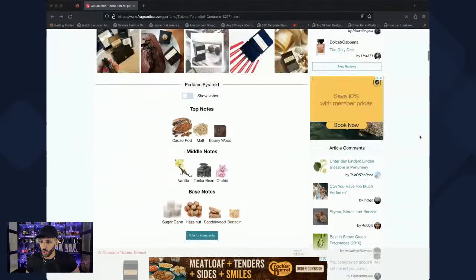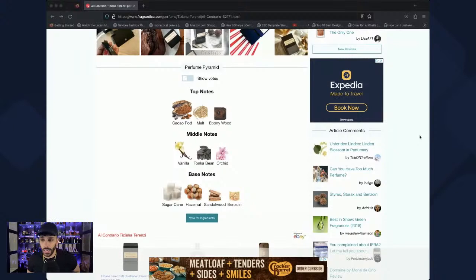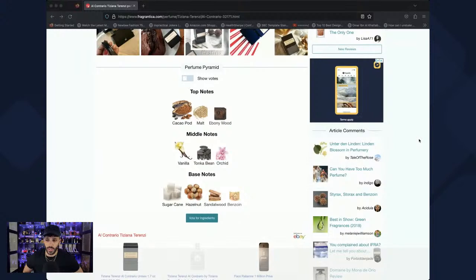El Contrario gets a 4.15. The notes look delicious — cacao pod, malt, ebony wood, so it's like a cacao beer. Vanilla, tonka bean, orchid, hazelnut — I'm melting already. Sandalwood, benzoin, and sugar cane round it out. Meanwhile, Lily Pure has gotten stronger in the tonka and cinnamon, but the star anise, pepper, and thyme are still there, making it borderline BO — smells a lot like sage tea with cinnamon.